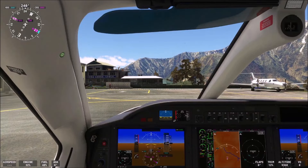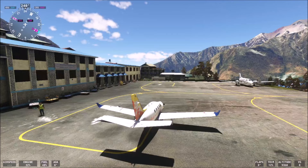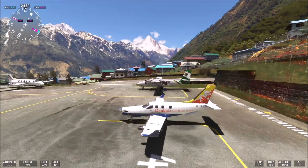Good evening ladies and gentlemen and welcome to the channel once again, welcome to the Delayed Flight. This is the third plane that we will use and we will try to land once again at Lukla Airport — another landing challenge. This time we have the Dachar TBM 930, another version of the Dragon.